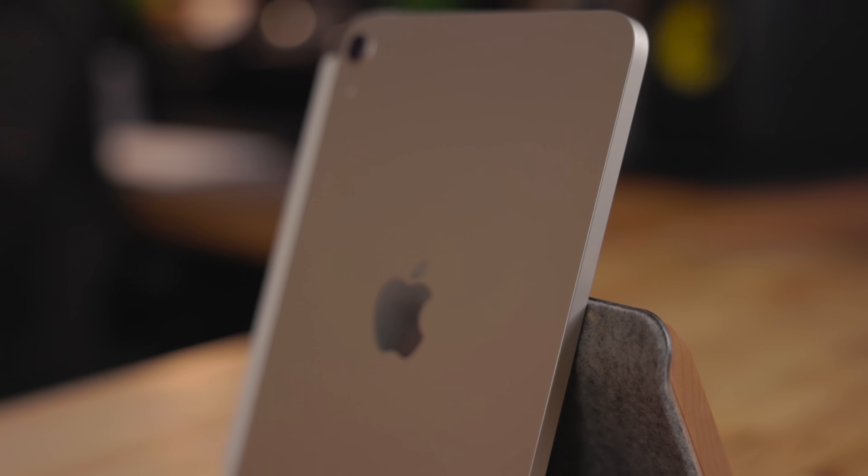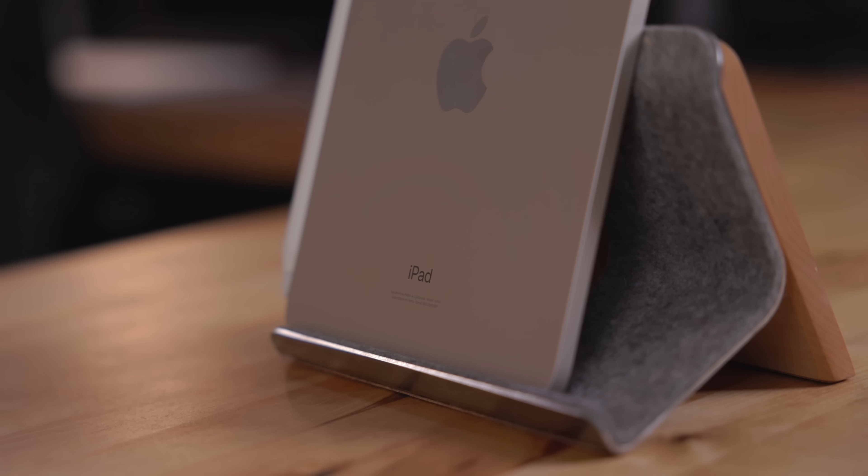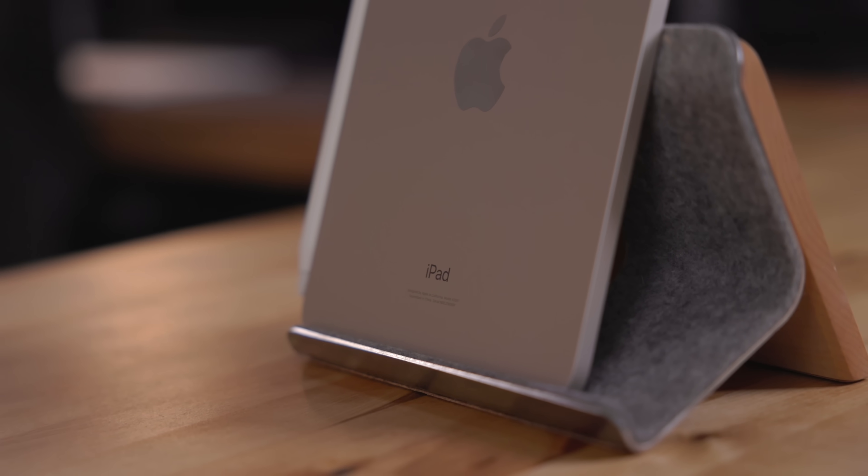The iPad mini I'm using is the Starlight model in 256 gigs. The 64 gig one just isn't enough for me. I got Starlight because I just wanted to try something new. Normally I go with the space gray iPads. I don't hate it, but I don't love it — it is what it is.